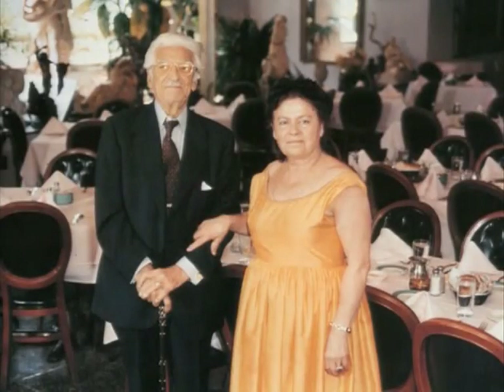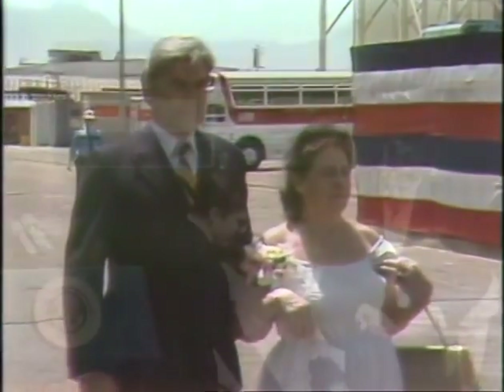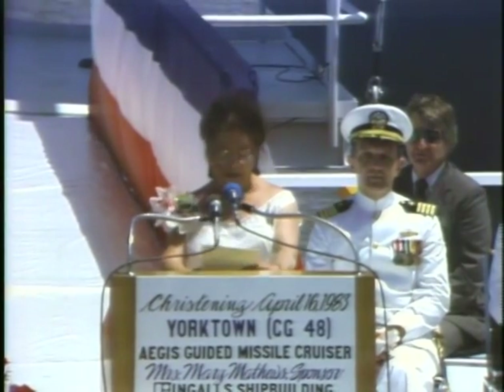So I went to the telephone. It was Senator Warner. 'You've been selected to christen the Yorktown ship.' I said, 'Me?' I said, 'Thank you very much.' And I was jumping. And we signed the name of the ship — me and the president — in a quill.